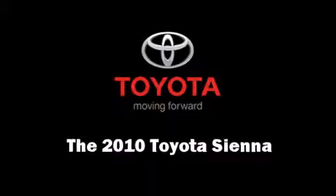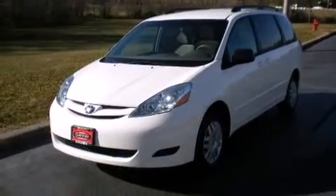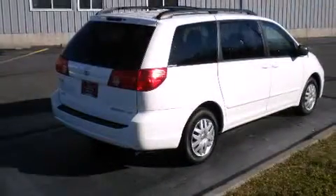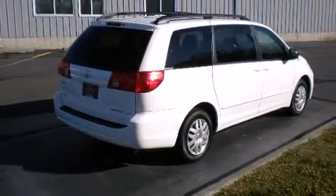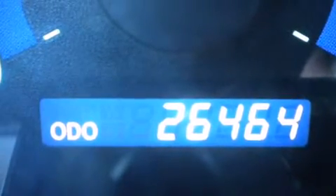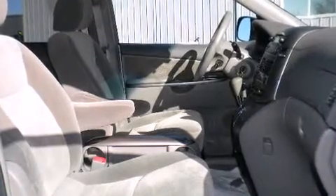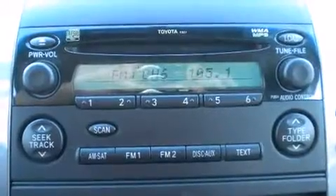Climb inside the 2010 Toyota Sienna. This seven-passenger van still has fewer than 30,000 miles. A 3.5-liter V6 engine pairs with a sophisticated five-speed automatic transmission, providing a smooth and predictable driving experience.